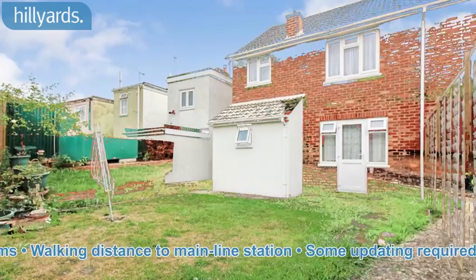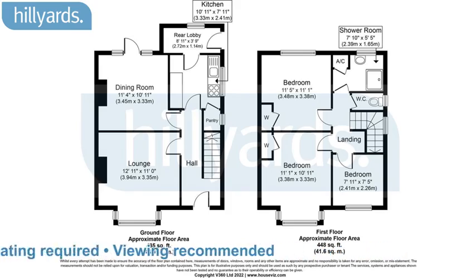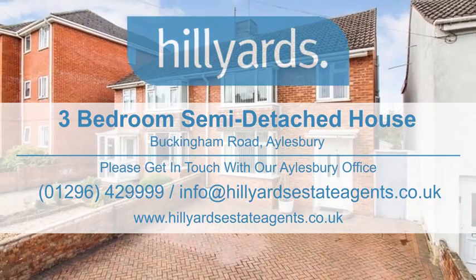Walking distance to main line station, some updating required, viewing recommended. Please contact us for more information.